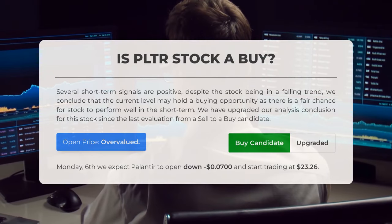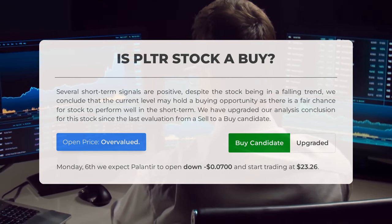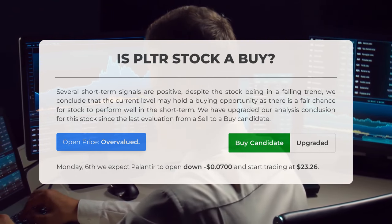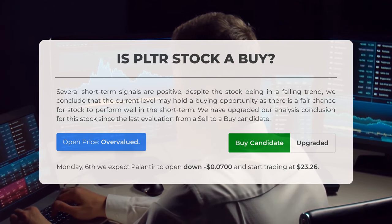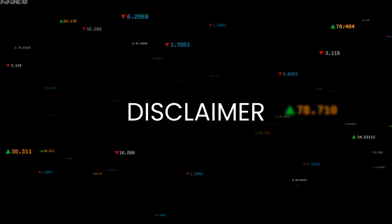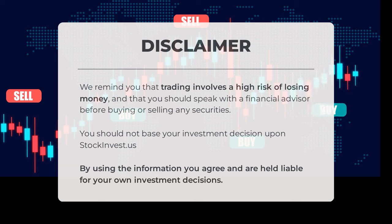Is Palantir stock a good buy? Despite being in a falling trend, several short-term signals are positive, indicating a potential buying opportunity with a fair chance for the stock to perform well in the short term. Our analysis has upgraded this stock from a sell to a buy candidate. Upon analyzing recent volatility and movements, our system suggests that the current price is overvalued. Looking ahead to trading on Monday, May 6, 2024, we anticipate Palantir to open down and begin trading at $23.26. Before engaging in trading, it's crucial to understand the high risk involved. It's advisable to consult a financial advisor before making any decisions to buy or sell securities. Please note that StockInvest.us should not be solely relied upon for investment choices.